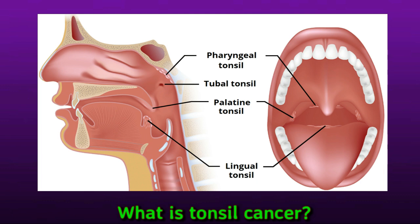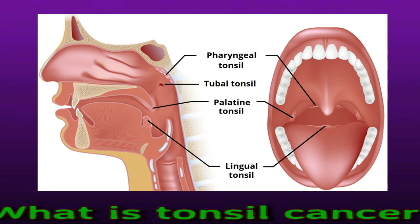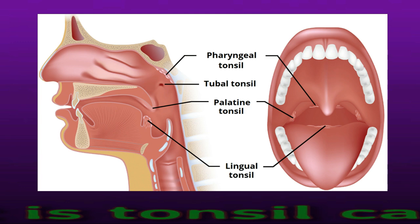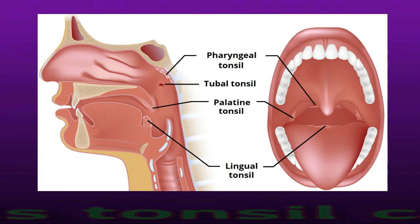The tonsils sit toward the back of the throat, one on either side. They consist of lymphoid tissue which contains lymphocytes, cells that fight off disease. The tonsils catch and destroy bacteria and viruses. They can change in size and often swell with blood to help trap germs, such as when a person has a cold. Throat cancer is another type of oropharyngeal cancer.